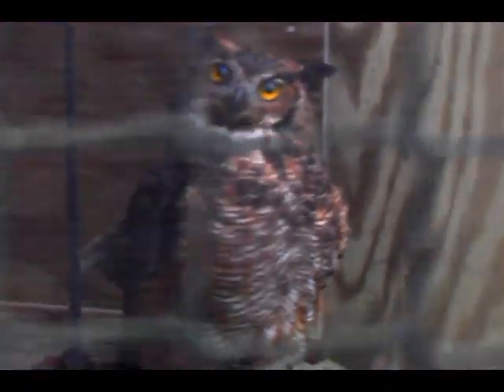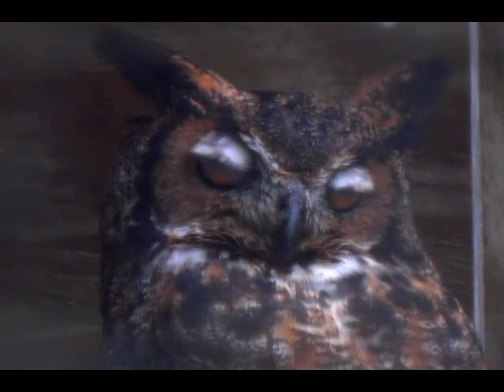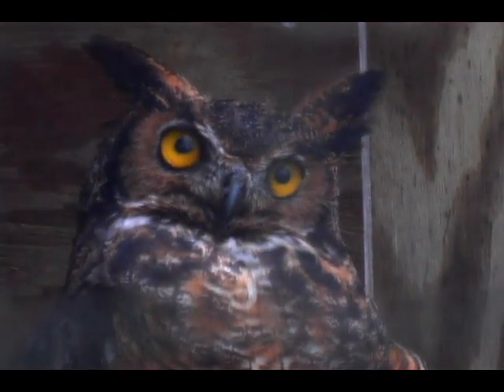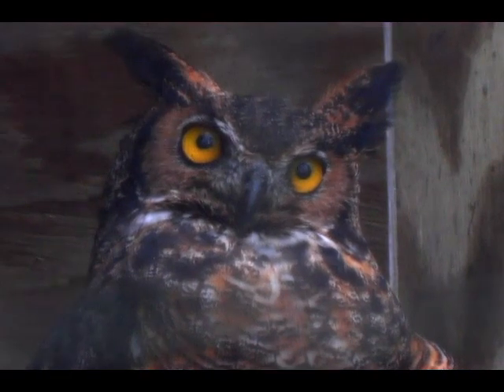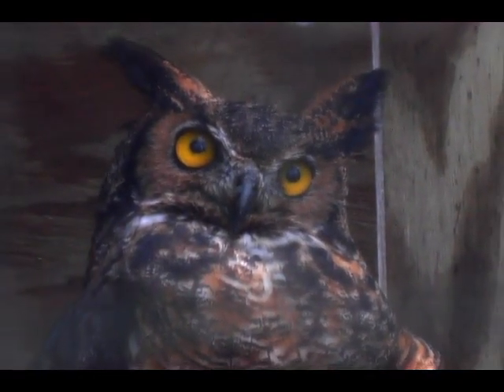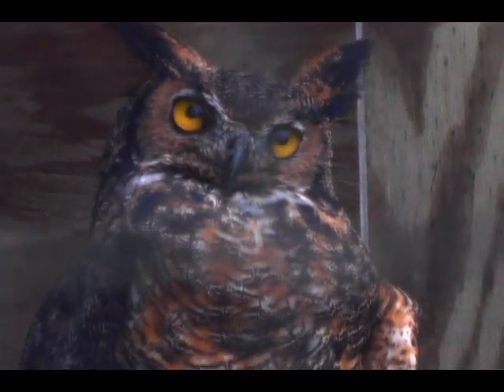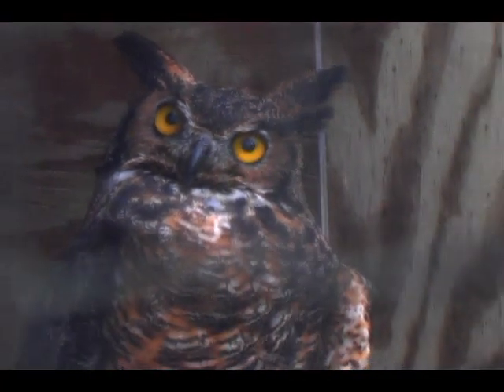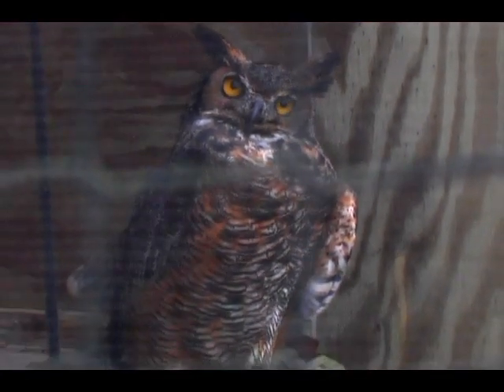Great horned owls will clack their beak at you and hiss, then bring their wings out and fluff up to make themselves look as big as possible to scare you off. She pretty much defends her territory whenever we go in there — she just wants to make sure we know she's still in charge. If she were really distressed, she wouldn't be calming down. They also flutter in their throat area if they're under stress. She's just staking out her territory and letting everybody know who's boss.